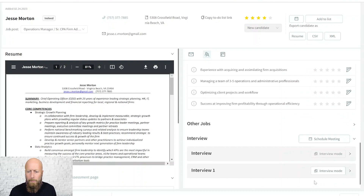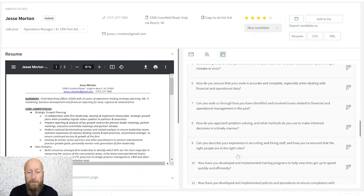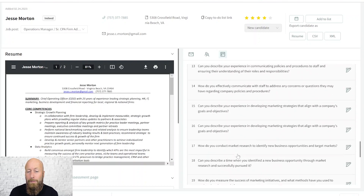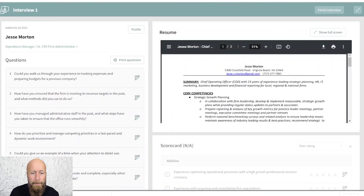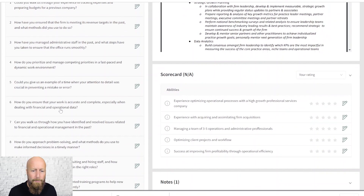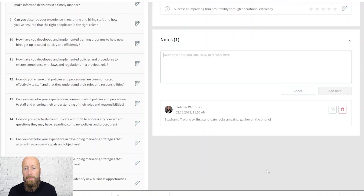What about the interview guides? I've got my interview questions all baked in here — a whole bunch of questions to help us assess this person for those qualities. We can use interview mode and actually print the questions to PDF if you prefer a piece of paper. I can share those with other folks, or use interview mode to do everything in one place — the candidate's resume, interview questions matched to the scorecard, a place for free form notes, and all prior notes as well.